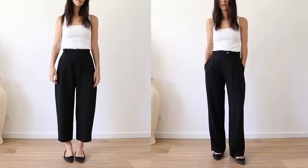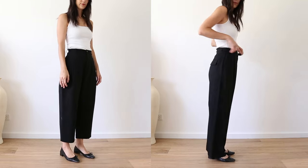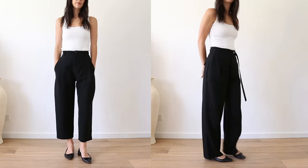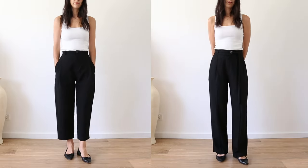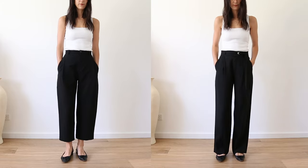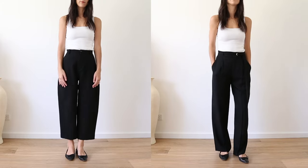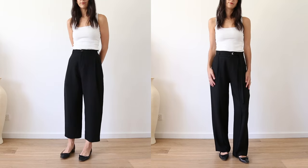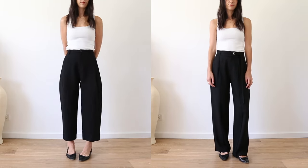Let's move on to trousers, and there are two pairs I think are a must. One pair that is cropped and one pair that is full length, because this gives you so much variety in how you style your outfits. The actual fit is going to be unique to you, but I would suggest going for a neutral colour — I've gone with black here.